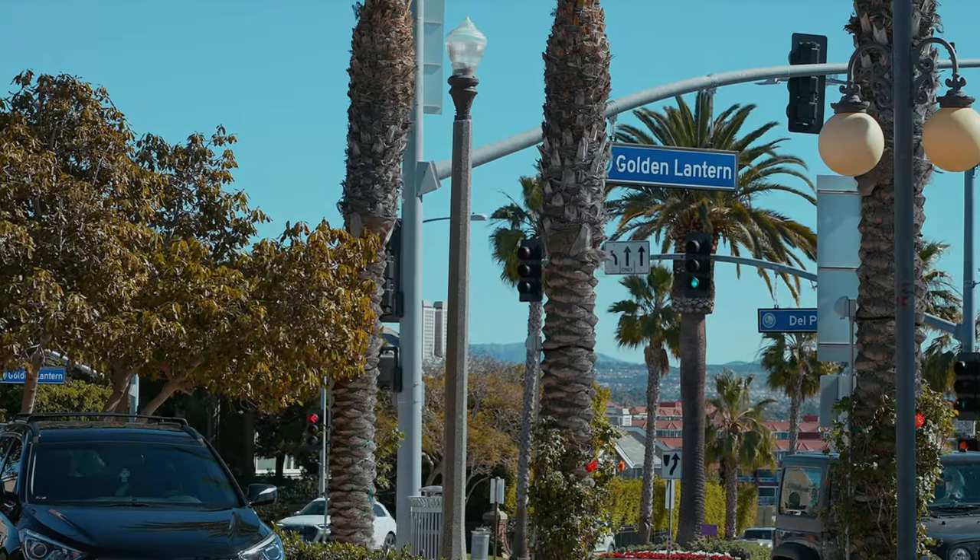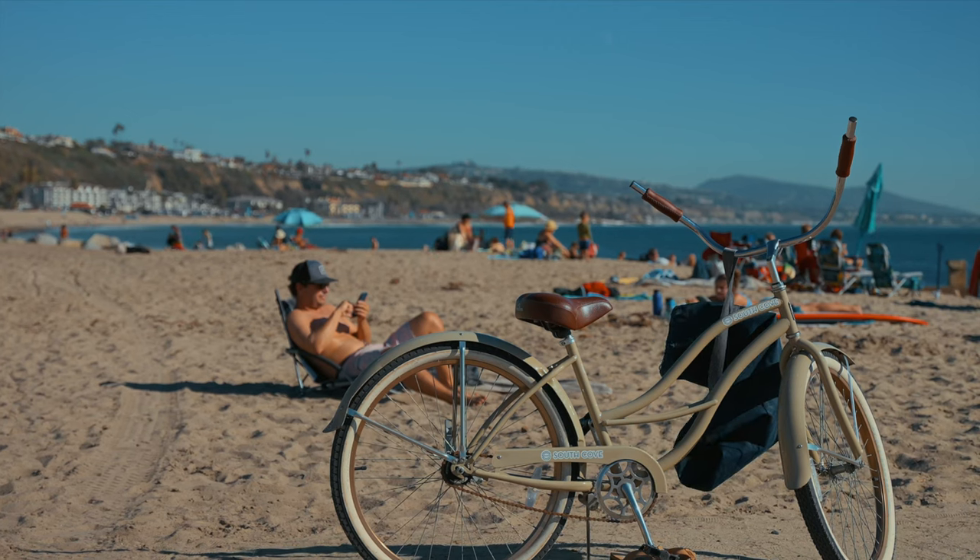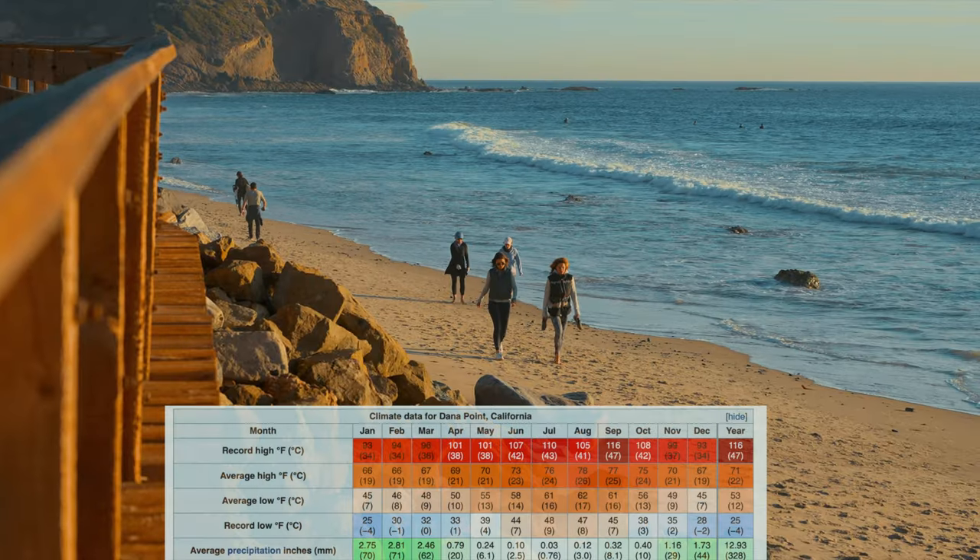The weather in Dana Point is a coastal desert climate, which means warm and comfortable almost year-round, but it can get quite cool for a couple of months in the winter.